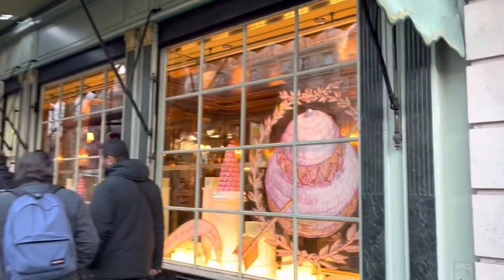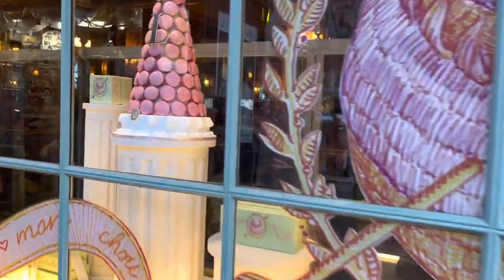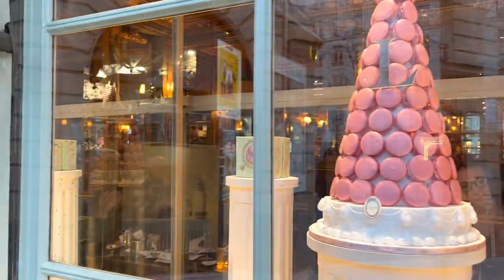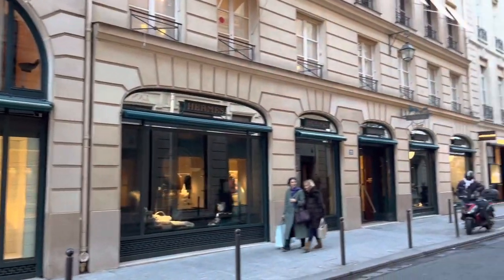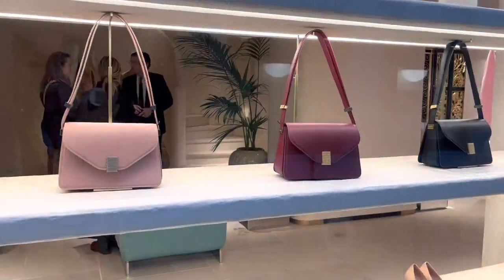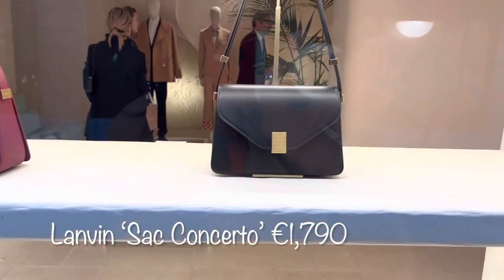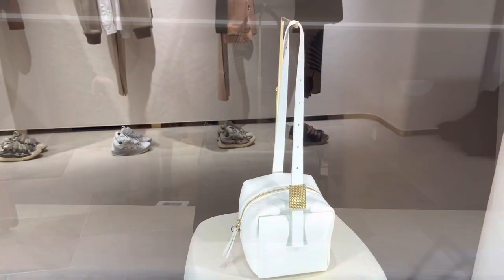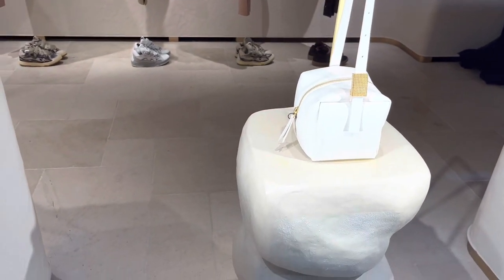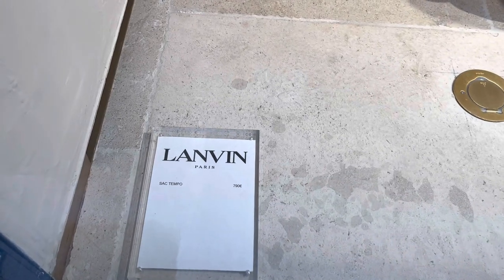Walking over to Eric Bompard now — just can't resist filming these colorful macaroons. We're almost there, making a right turn at Hermès. Wait, I have never seen these bags before, they look so cute. And look at this one — it looks so cute and classy at the same time, and it is under a thousand euros at 790.